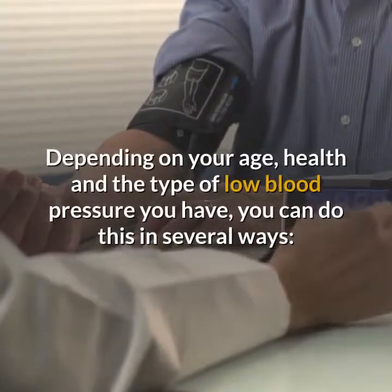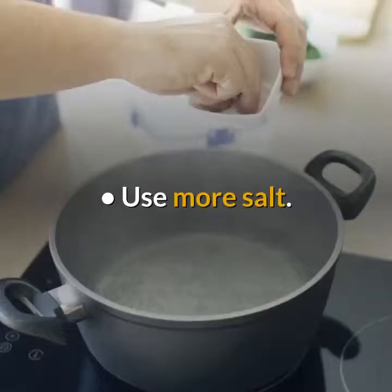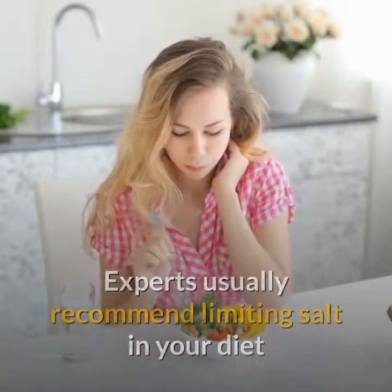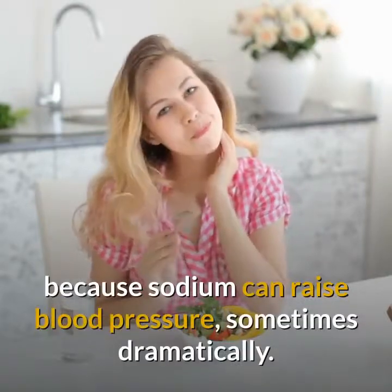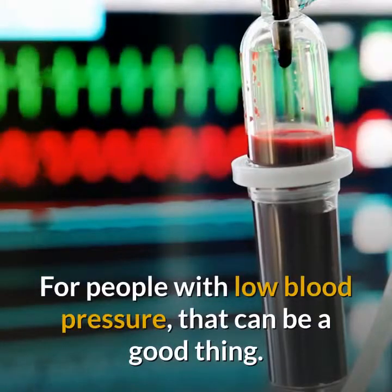Depending on your age, health, and the type of low blood pressure you have, you can do this in several ways. Use more salt. Experts usually recommend limiting salt in your diet because sodium can raise blood pressure, sometimes dramatically. For people with low blood pressure, that can be a good thing.